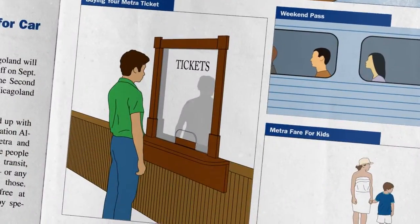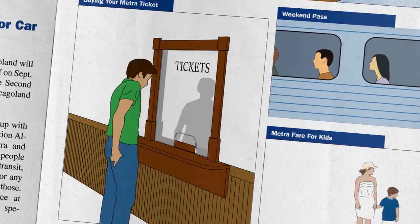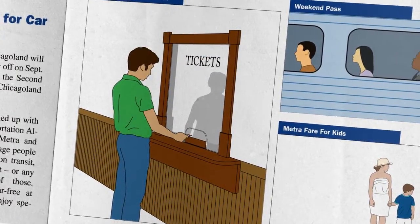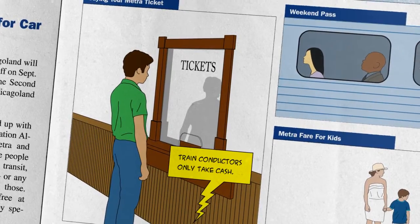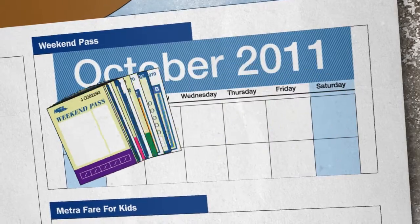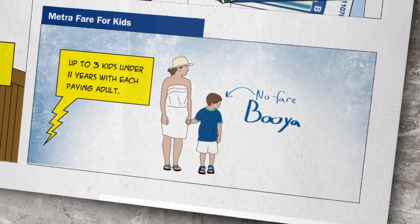Now it's on to the station. Before the METRA train arrives, where there's an agent, buy your ticket inside the station. That way, you can avoid the $3 penalty for paying on the train, and you can use your credit card too. If you're traveling on the weekends, save yourself the hassle and buy the weekend pass. As an added bonus, your kids ride free.